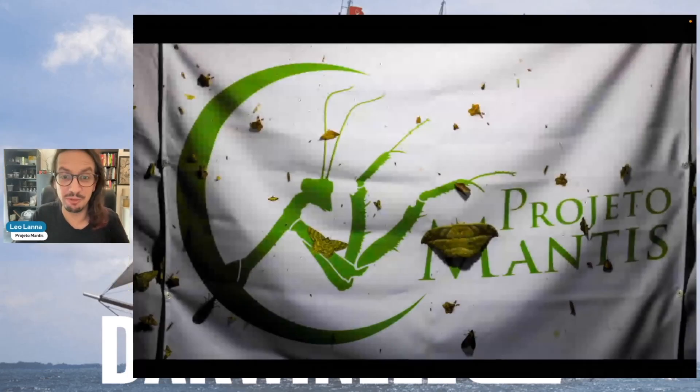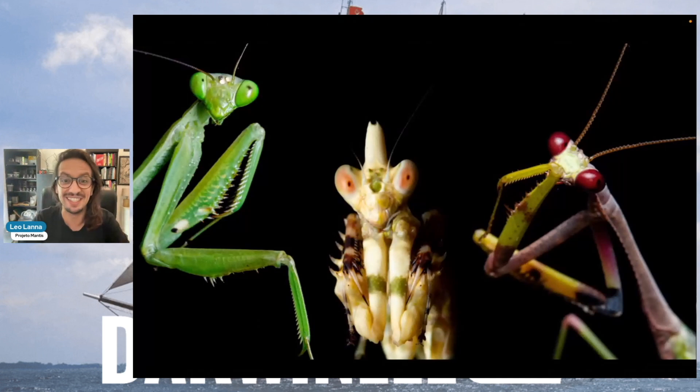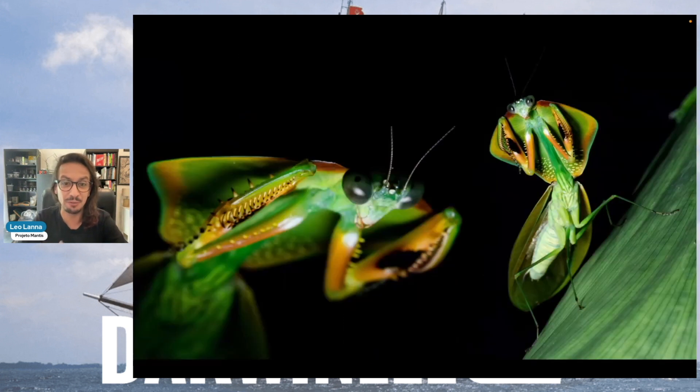I work with Projeto Mantis, my institution, and we study these amazing insects, which are the praying mantis of Brazil. They come in all shapes and colors and sizes. We are trying to uncover the hidden biodiversity, looking for rare or new species like this beautiful kite mantis from the Amazon.